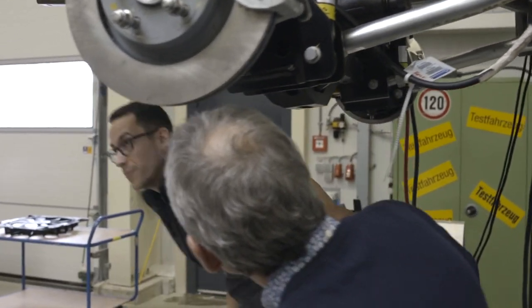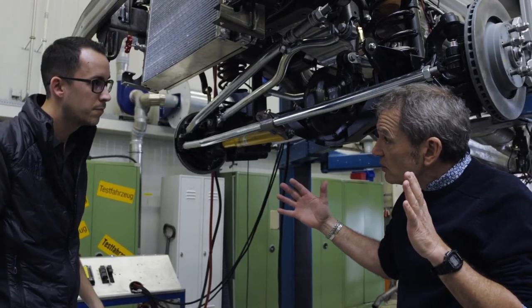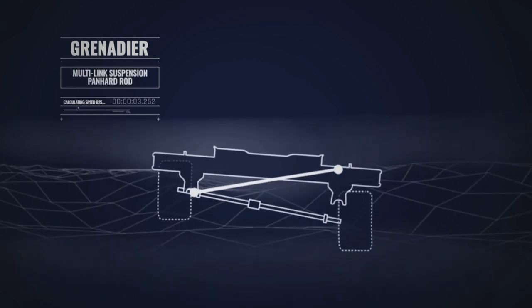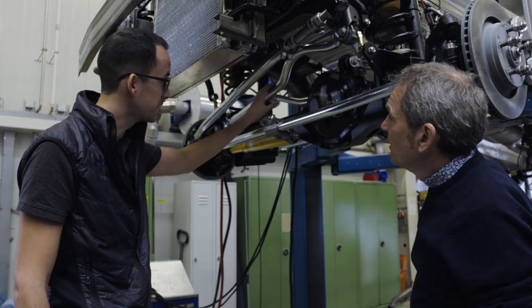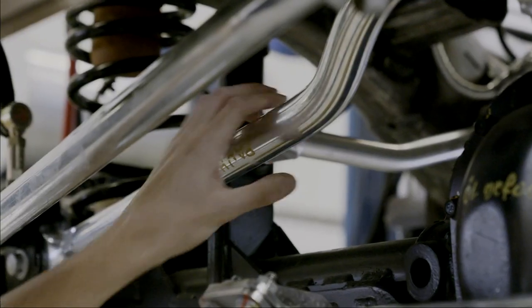Back in the front, we've got one link here — the Panhard rod. It goes from the chassis over to the axle. And its purpose? Guidance in the lateral direction — so to stop the whole axle moving from side to side. You have to be strong, because more or less the whole axle load in the lateral direction is guided by this link.